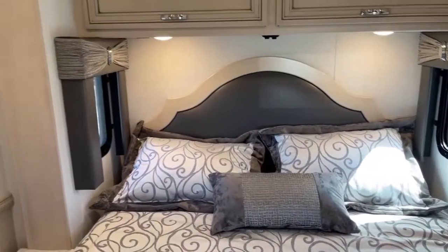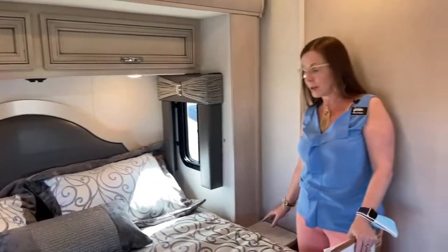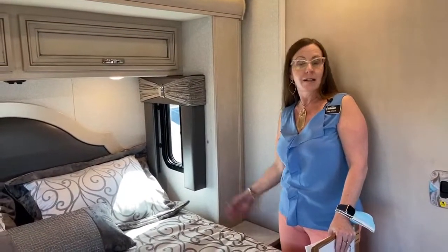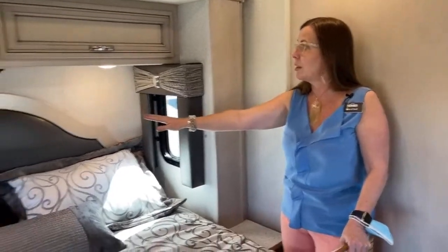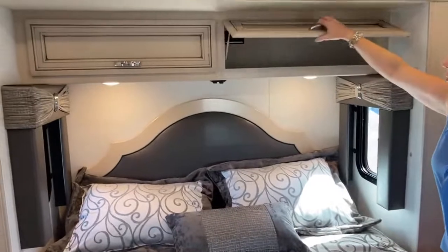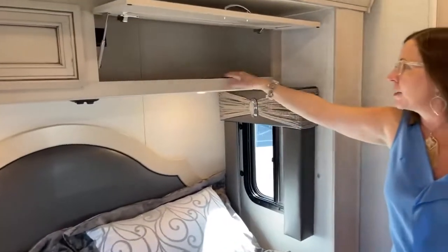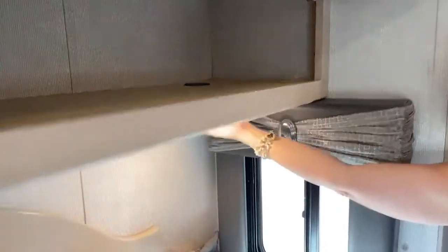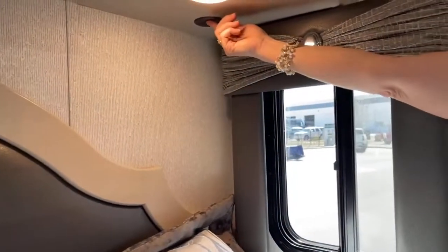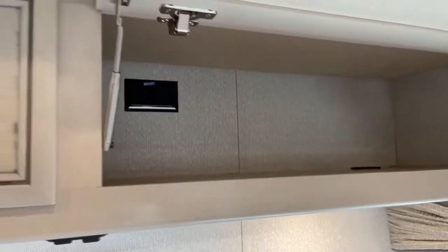If you decide you'd like a king size bed in this unit, you can actually have it with the side windows — we can remove these nightstands and install a king. So you could have the best of both worlds. But we order it this way because if we don't, we don't get these two windows for cross ventilation. Above this lovely headboard, you'll notice a really spacious cabinet with little holes where you can run a CPAP machine, and there are 110 outlets on top. So if you do have a CPAP machine, you can use that in this RV.